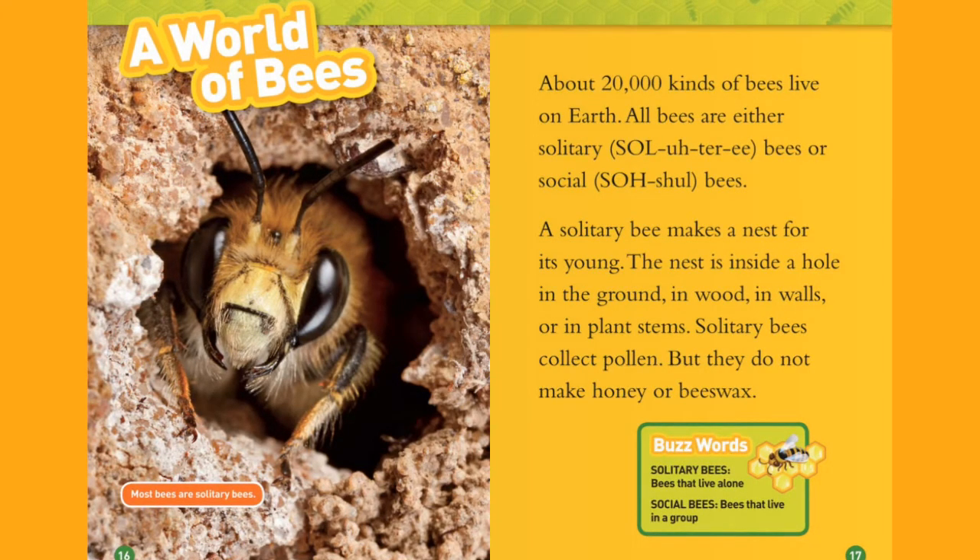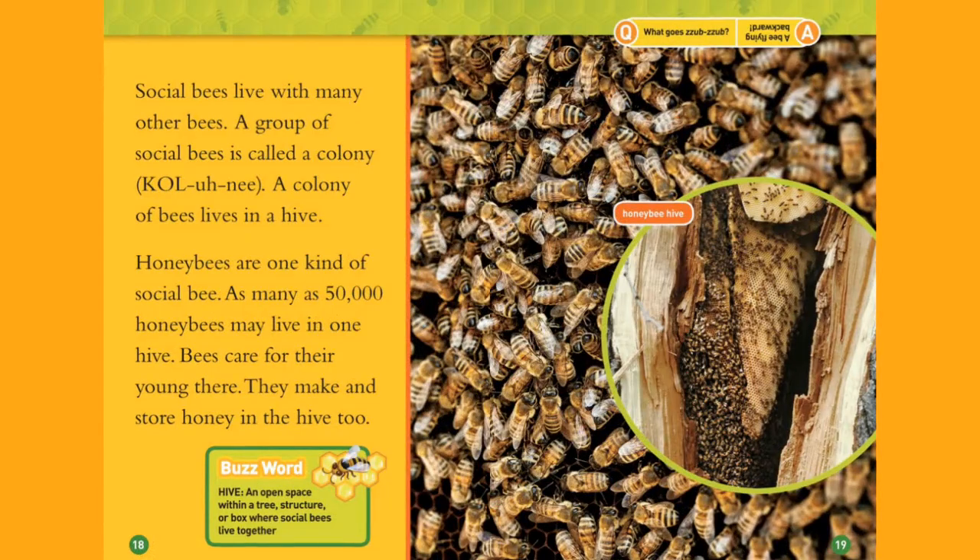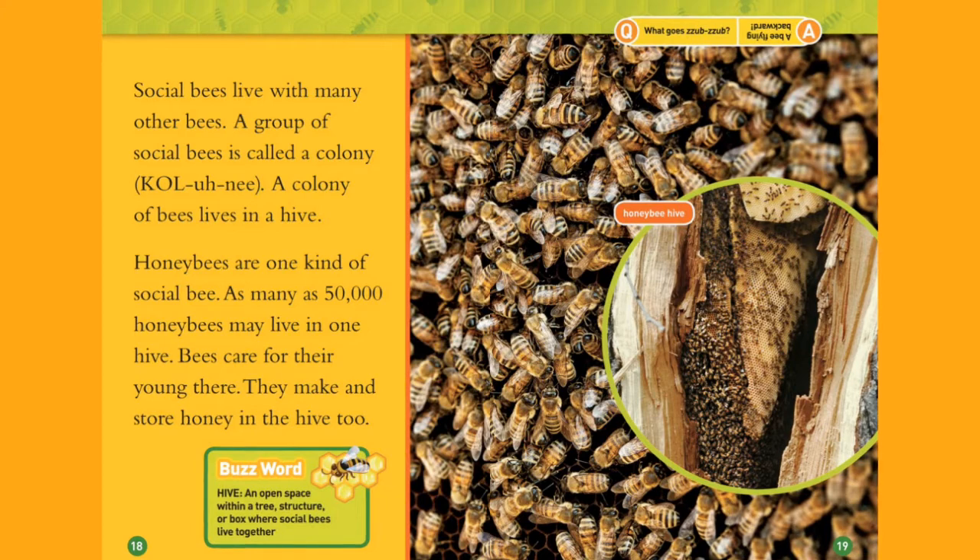Buzzwords — Solitary bees: bees that live alone. Social bees: bees that live in a group. Social bees live with many other bees. A group of social bees is called a colony.